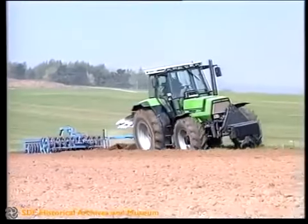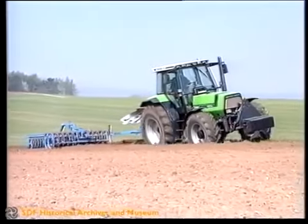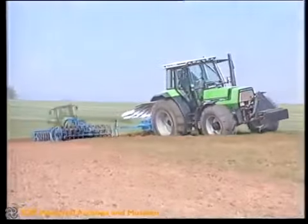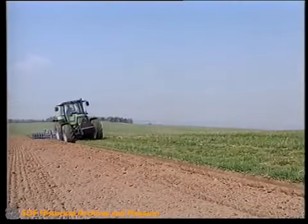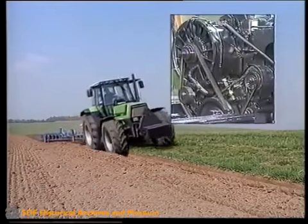Für einen niedrigen Kraftstoffverbrauch sind alle Deutz-Fahr-Traktoren bekannt. 6 bis 8 Prozent weniger Kraftstoff werden bei allen Agrostar-Traktoren durch das thermostatisch geregelte Kühlluftgebläse zusätzlich eingespart.